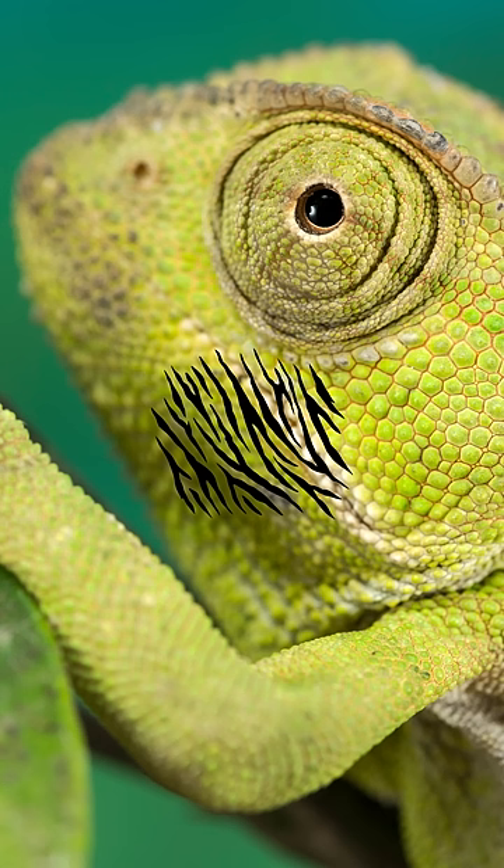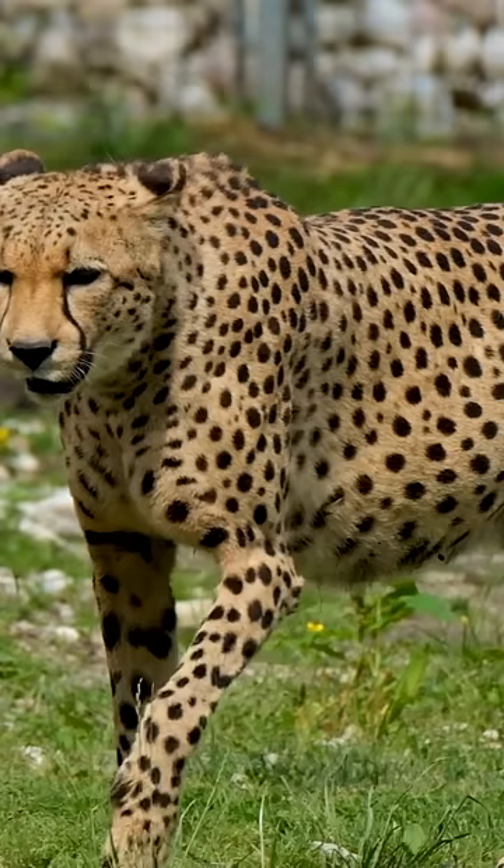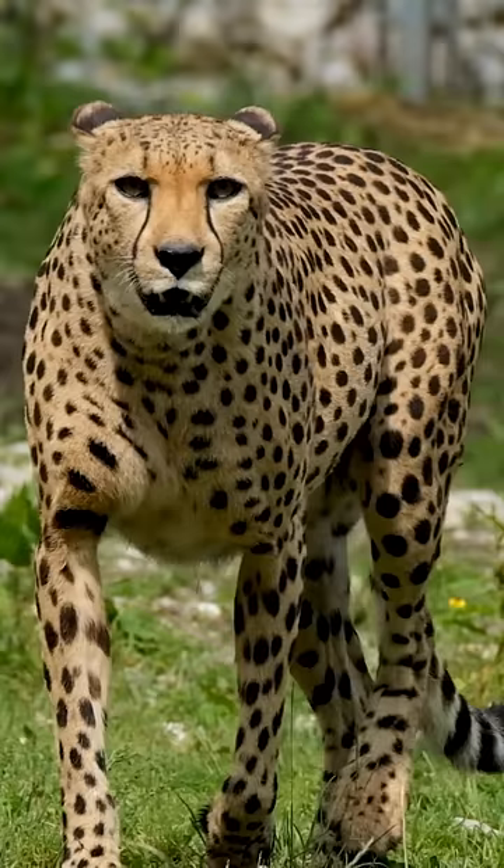From the ocean depths to dense jungles, animals use camouflage as a survival strategy — a game of hide and seek in the wild. It's nature's own art of blending in. Subscribe for more amazing nature facts.